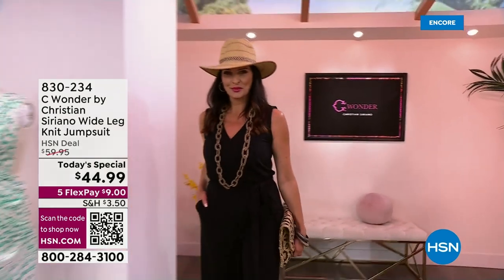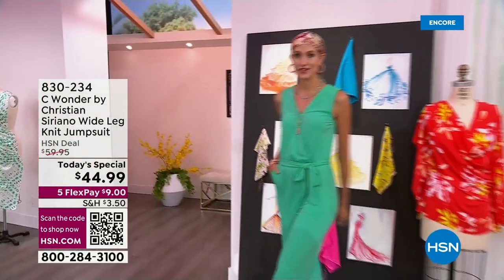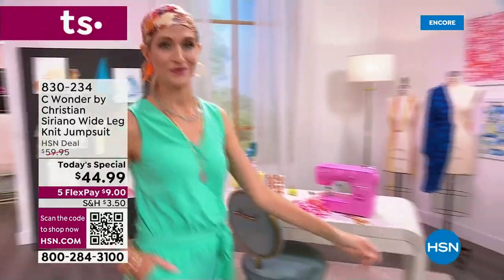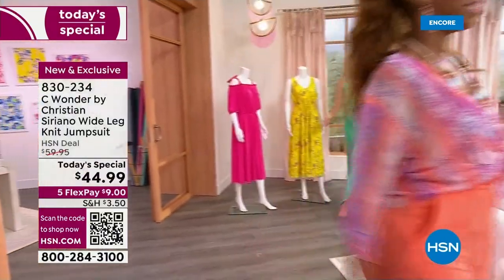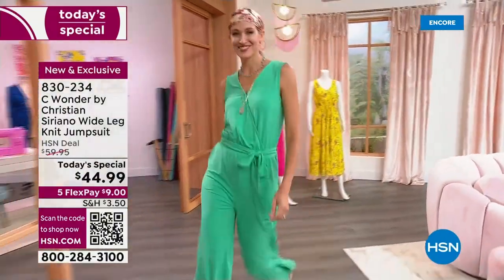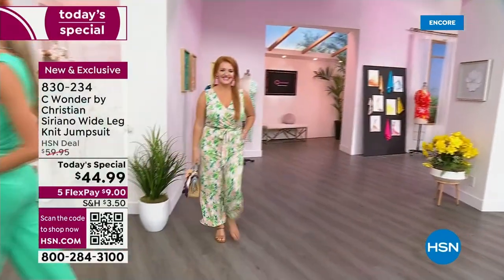Oh, you guys, this is a wonder. Sea Wonder by Christian Siriano, exclusively available here at HSN. We are excited to share with you this beautiful wide-legged knit jumpsuit. It is so fun, it is fabulous in all the bright colors. That jade is the most limited — just to give you a heads up, that is gorgeous.